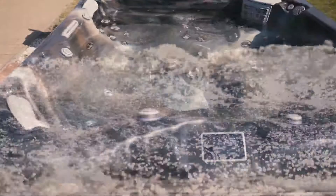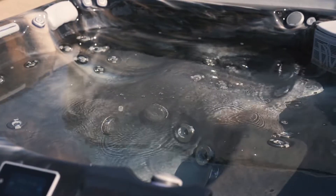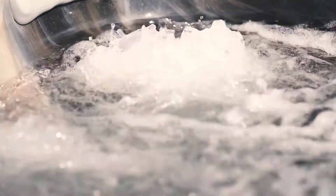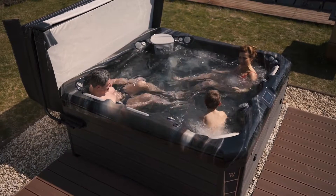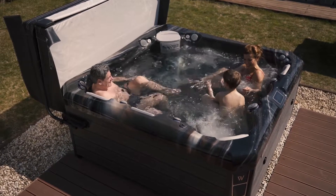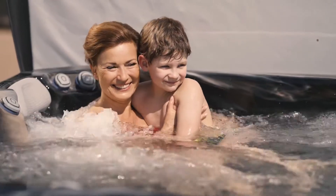It has advantages such as excellent thermal insulation, reduces the noise generated by massage pumps, and it is much more environmentally friendly technology than the general fiberglass solution. Accordingly, we provide 10 years warranty on the hot tub body and three years for the engineering.